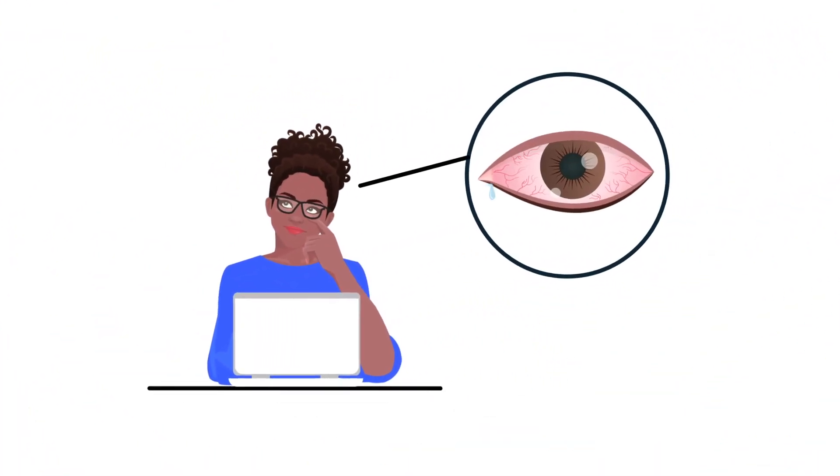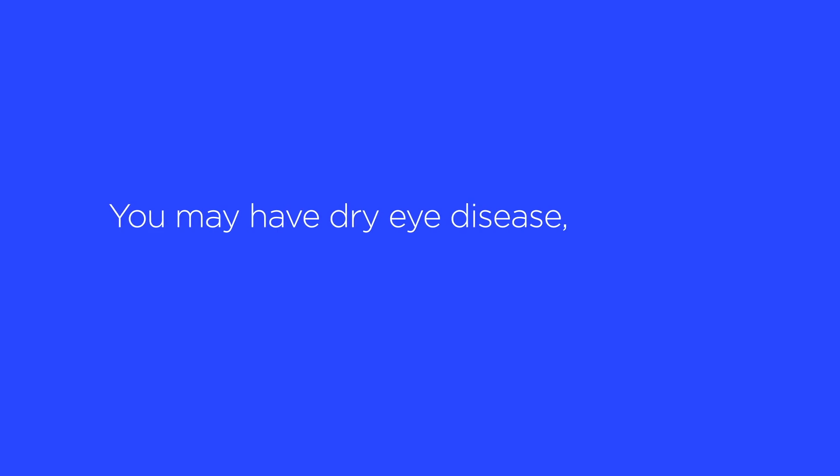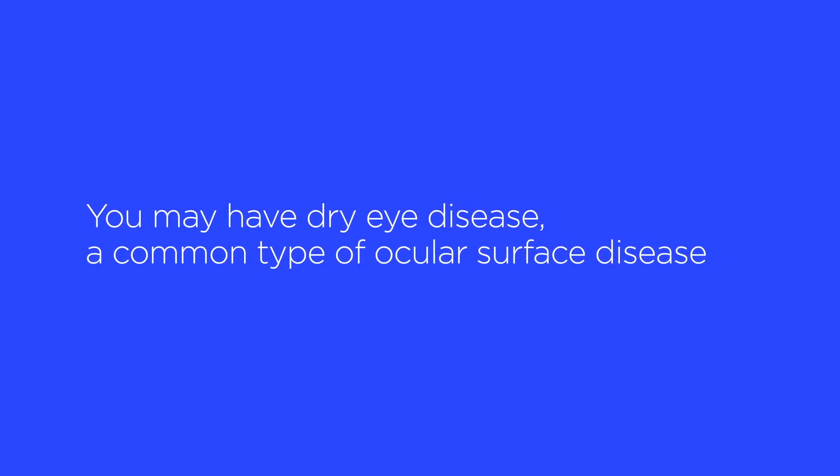Are your eyes red, irritated, or watery? Do they burn or itch? If so, you may have dry eye disease, a common type of ocular surface disease.